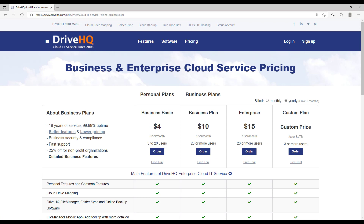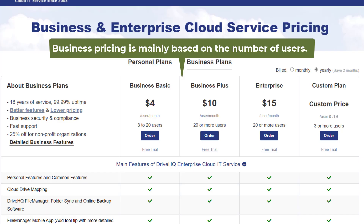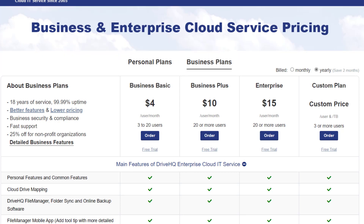Let's talk about business service plans first. Business service pricing is mainly based on the number of users. There are four types of business plans.